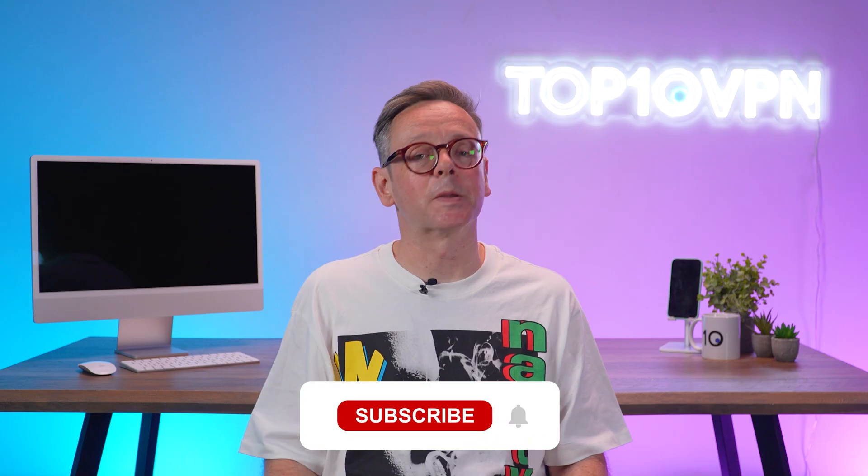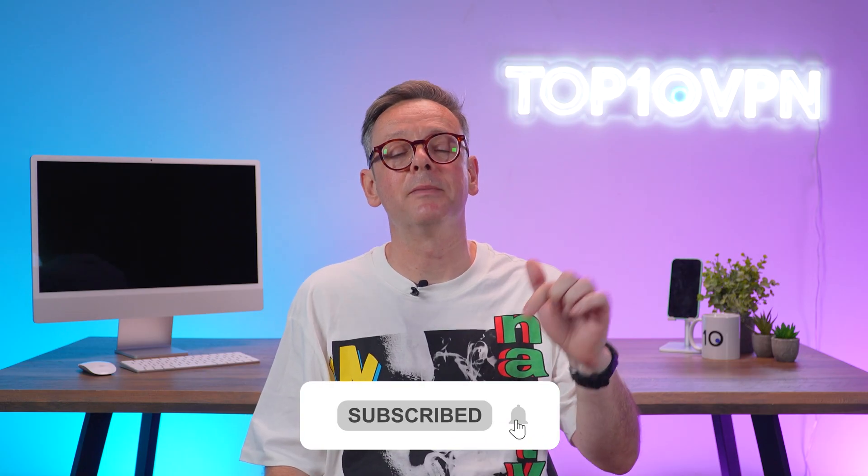For more VPN comparisons and privacy tips, check out top10vpn.com. And if this video helped you out, smash that like button, subscribe to the channel, and drop a comment letting me know what you need a US IP for. Thanks for watching — I'll see you next time.